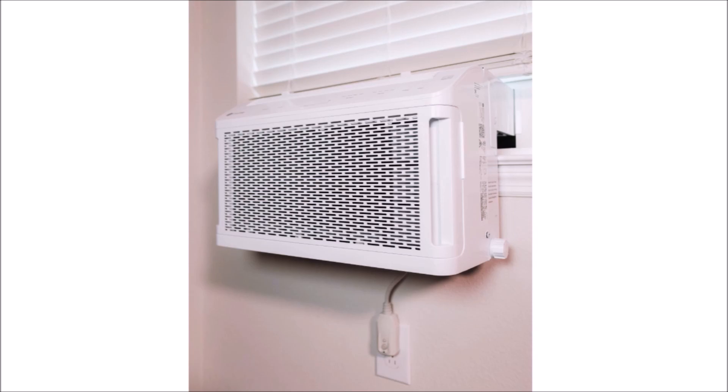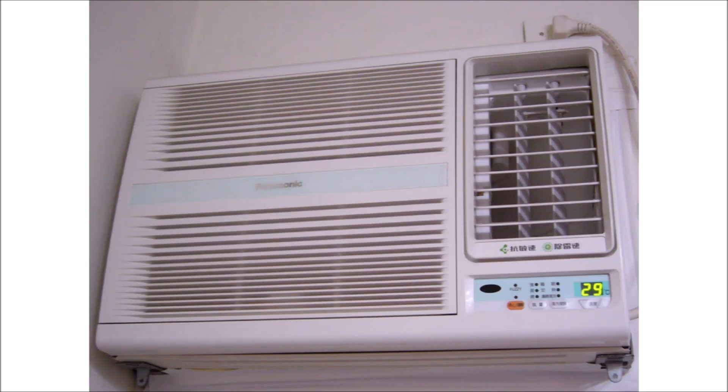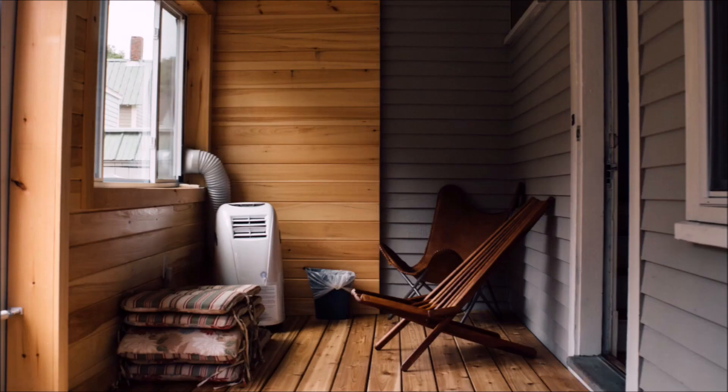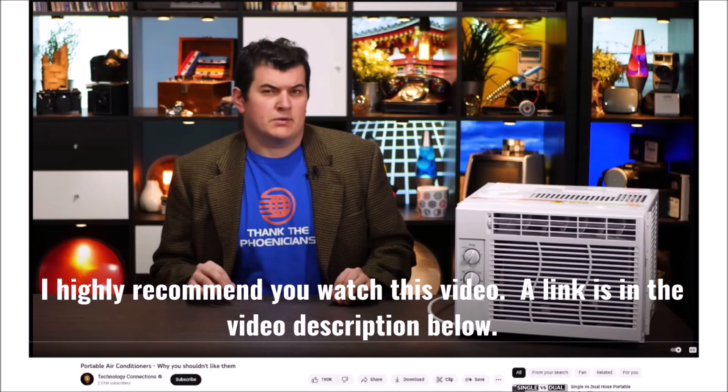Window air conditioners have been around forever and get their name because they're installed in a window. They're pretty efficient, don't take up any floor space, and have no hoses or ducts. The condensation also evaporates or drips outside, so there's no water to drain either. But portable air conditioners have become really popular because they're easy to set up for temporary installations and can be moved around without as much effort. However, they can be very power hungry and inefficient, especially the ones with a single duct.